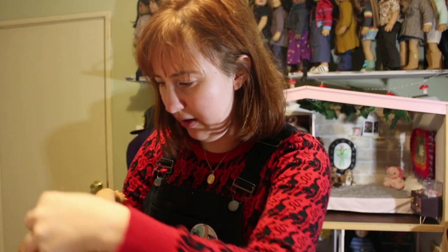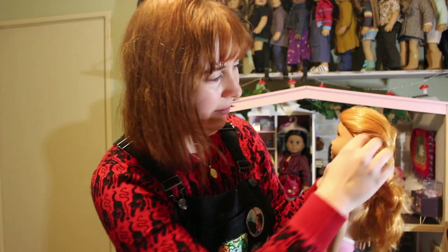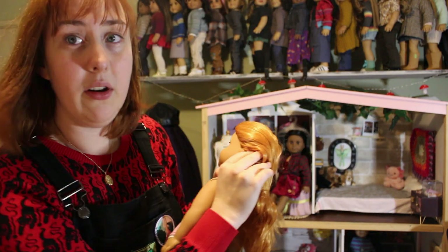Oh, and there's a big glue mark — there's glue mark, and glue in her hair on this side. Big chunk of glue. This is not an American Girl brand wig.